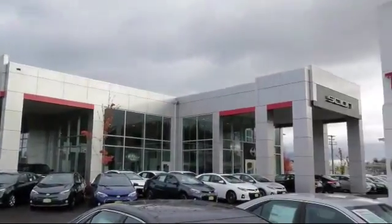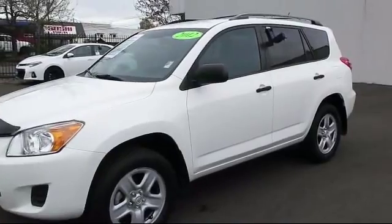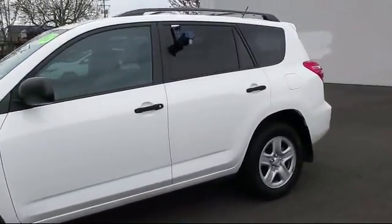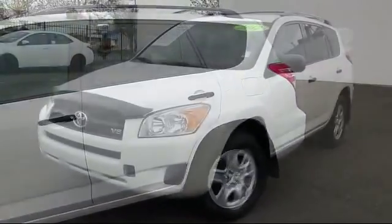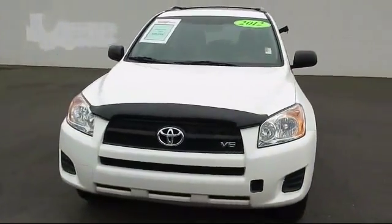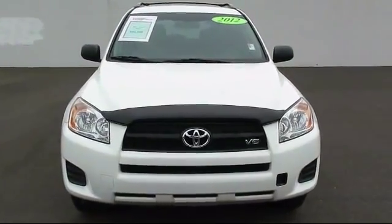Welcome to Lithia Toyota of Springfield. Here's a look at one of our quality pre-owned vehicles from our huge selection. It comes equipped with a moon roof, four-wheel drive, alloy wheels, an MP3 player, and Bluetooth smartphone integration.